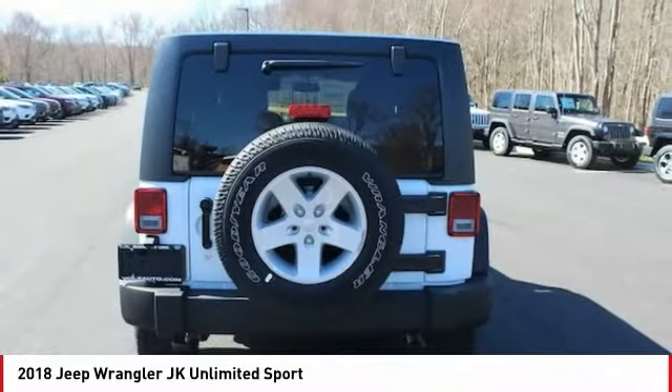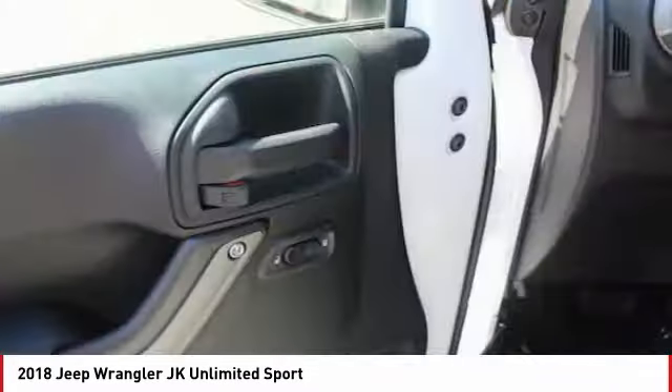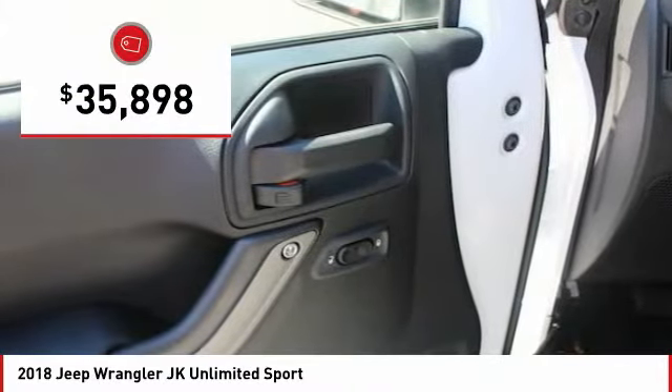Not to be outdone, the interior comes equipped with plenty of technology, storage and sound system capabilities. And is priced below $40,000.